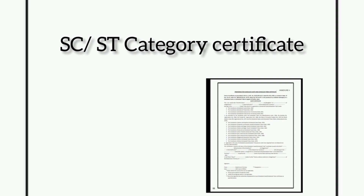The format of the category certificate will be provided in the Telegram channel, and the link will be provided in the description box — you can check it from there.